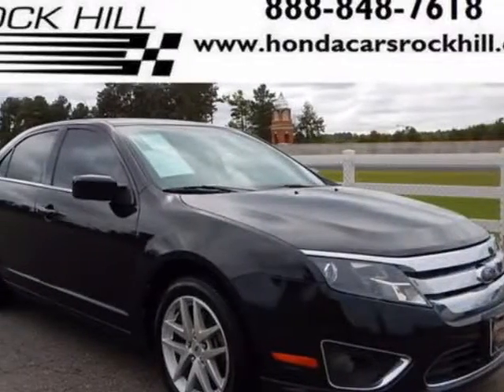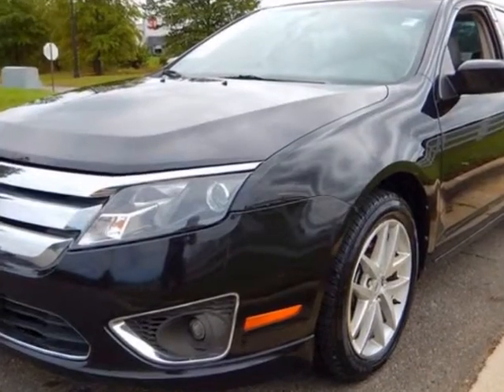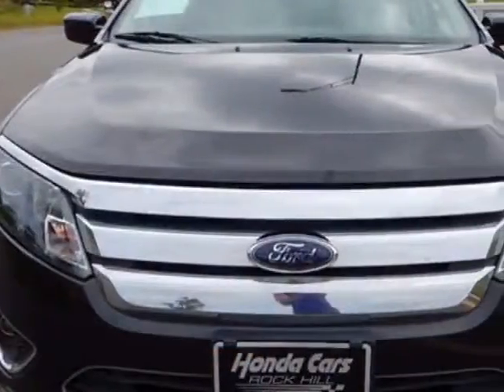Take a look at this 2010 Ford Fusion. This Fusion has just under 68,000 miles. For your protection, a service contract is available.